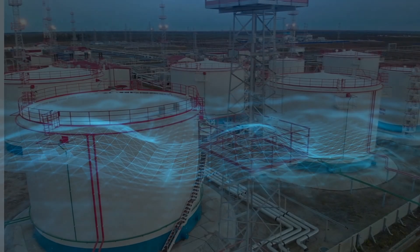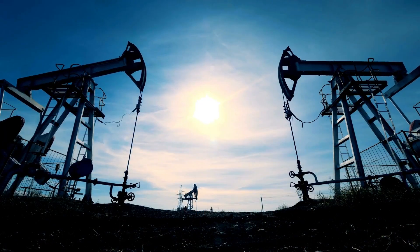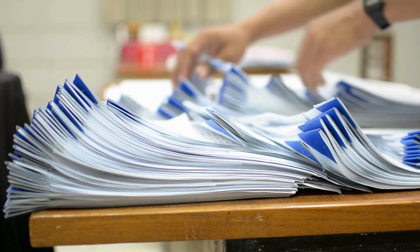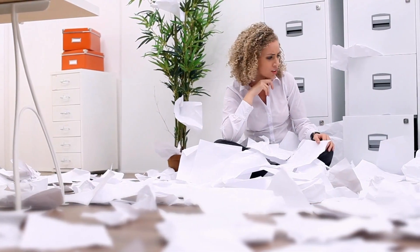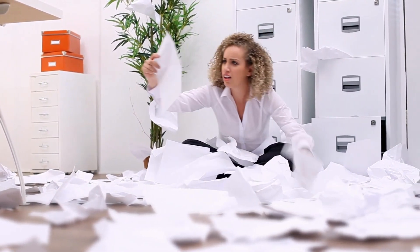The oil and gas industry is one of the most complex industries in the world that generates a lot of paperwork. Failing to track and quickly retrieve critical documents and records will result in wasted time, inefficient processes, and unnecessary costs.